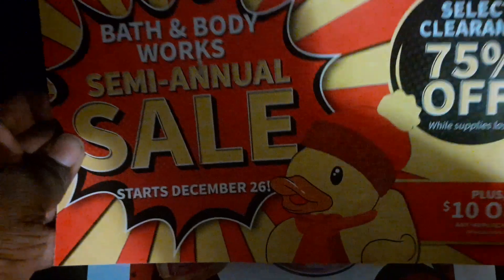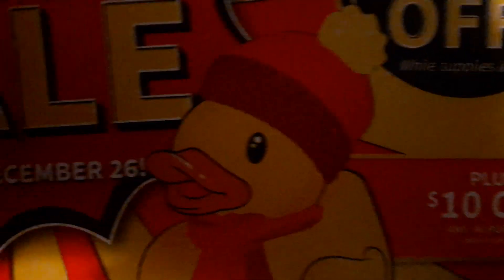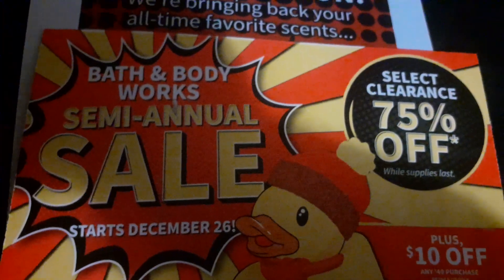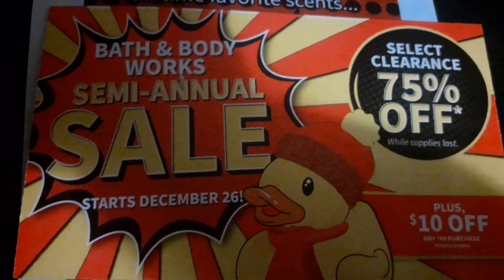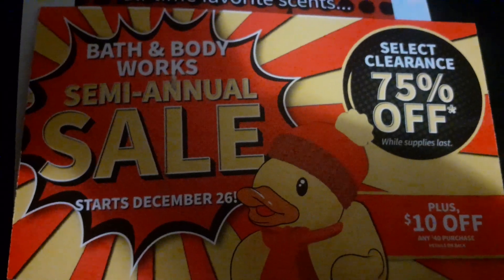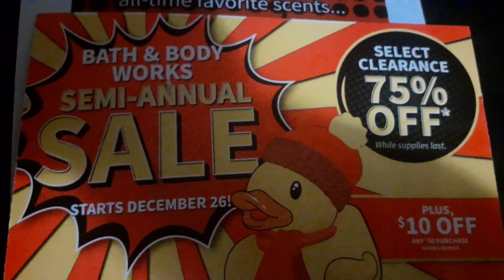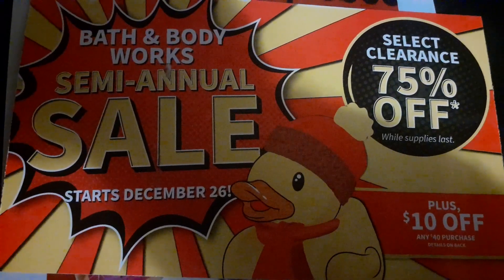This is actually one of the flyers, and it's letting us know that we will get an extra $10 off any $40 purchase this go-round. And select clearance prices will be 75% off while supplies last. And of course we got our ducky — we always gotta have our ducky. I'm still trying to get more info and collecting details before I bring it to you guys.